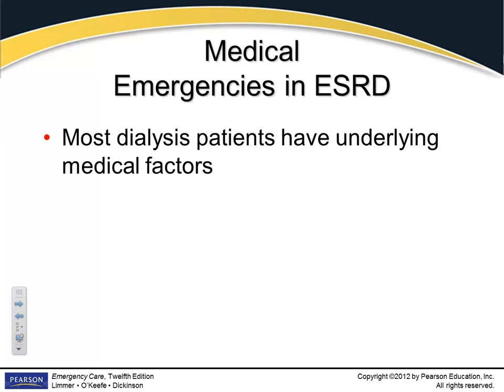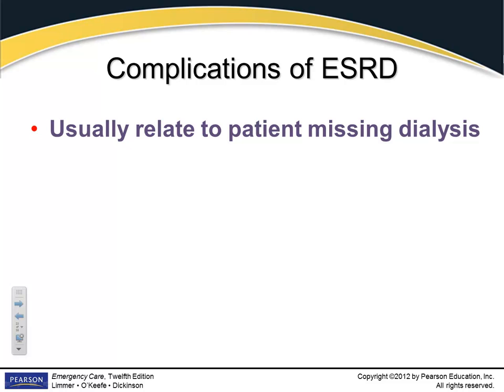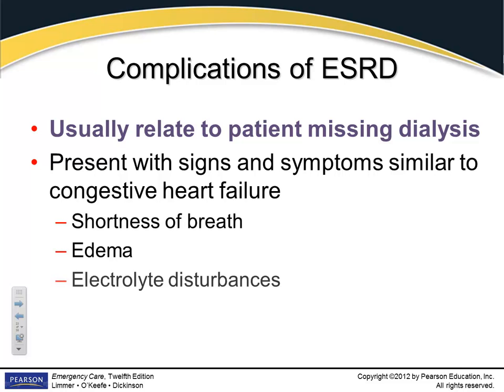Most dialysis patients have a lot more going on than just kidney failure — they're very frequently diabetic and have high blood pressure. Most of your calls will be for a patient who failed to keep their dialysis appointment. The signs you'll see look like congestive heart failure: fluid in the lungs, pulmonary edema, swelling in the ankles or sacral area, rales in the lungs, extreme fatigue, shortness of breath, and electrolyte disturbances with all sorts of cardiac dysrhythmias on the monitor.